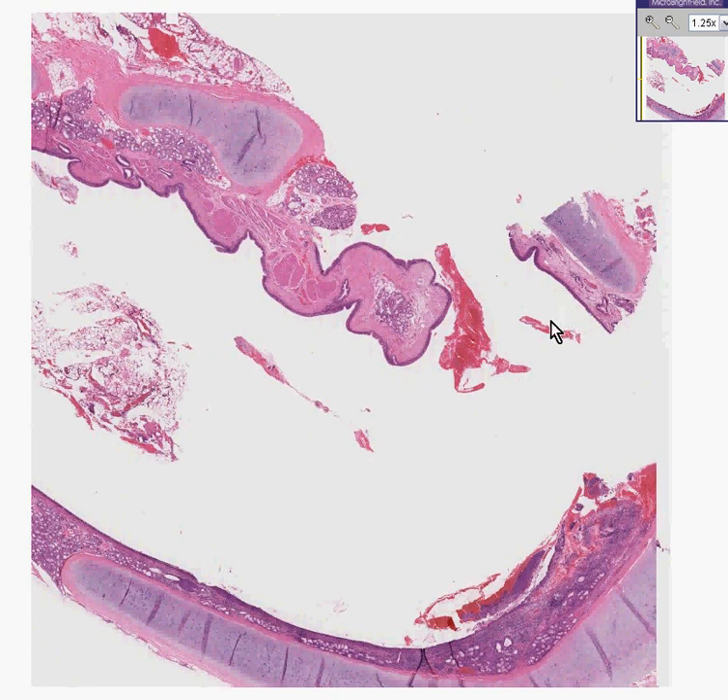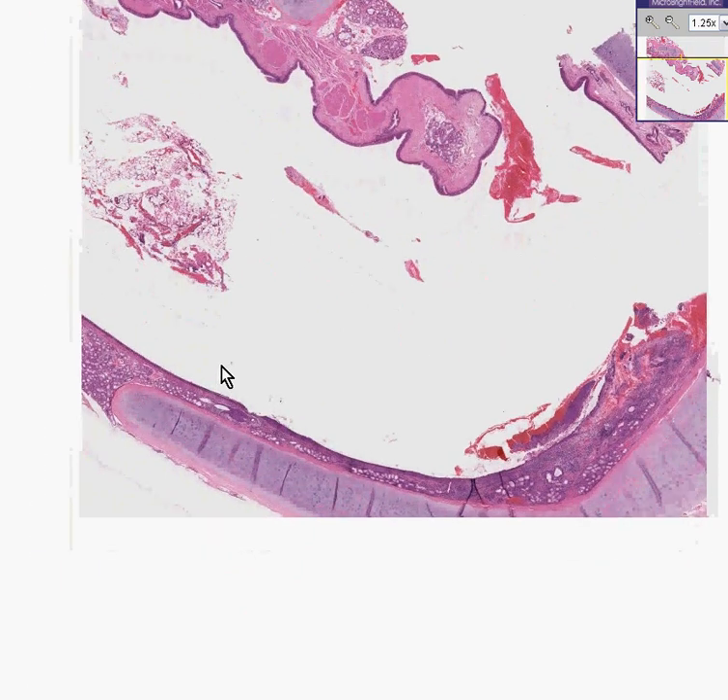You might be thinking: Dr. Manarczyk, why are you showing us normal histology? This is supposed to be pathology class. Well, let's look a little bit closer and see if it really is slam-dunk normal.